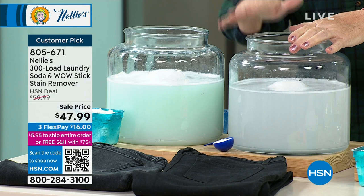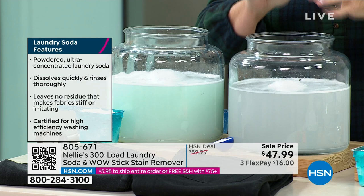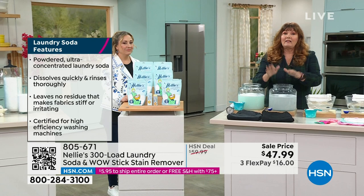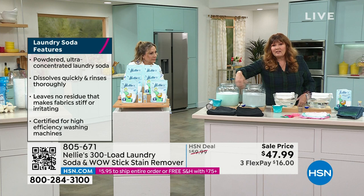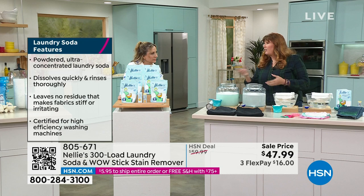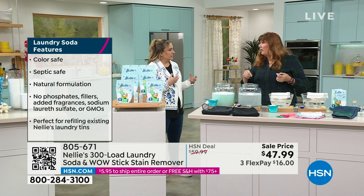It is high efficiency machine certified, which means if you have one of the low water machines — top load or front load, washboard or bucket — it does not matter. Nellie's will work. It's also septic system safe, hypoallergenic, fragrance free, leaping bunny certified — all of that. So we're going to let this settle down for a minute and come back to it, but you can see it clears up right before your eyes. This demonstrates how it completely dissolves — you're not going to have weird residue globs in the detergent dispenser or undissolved powder when you pull your jeans out of the wash.